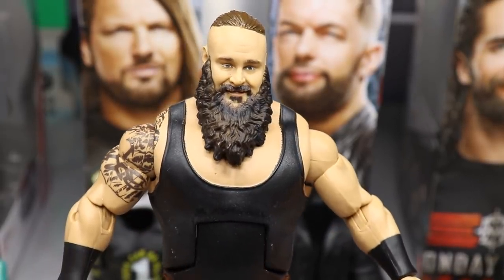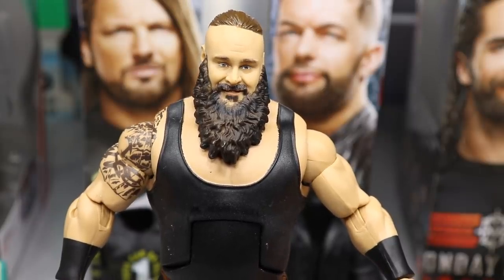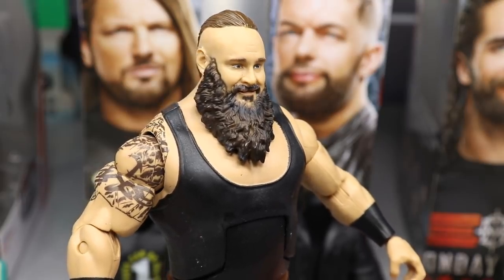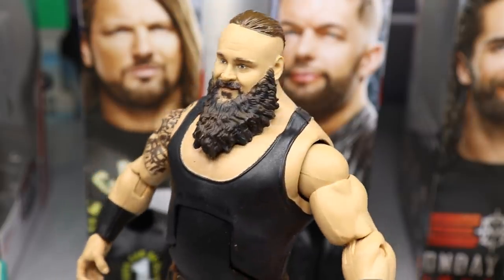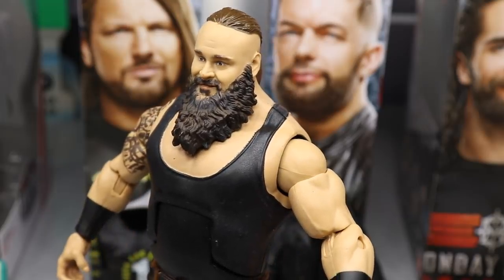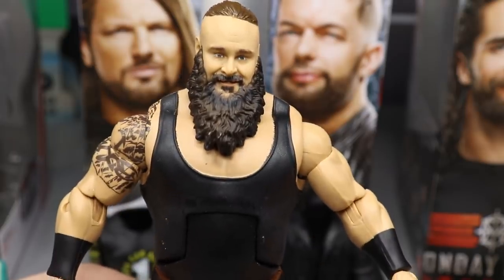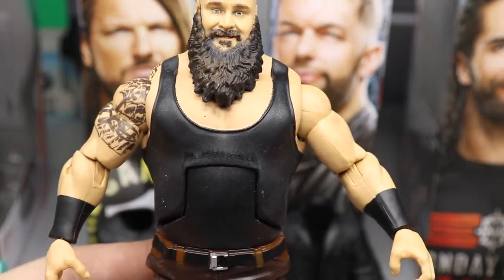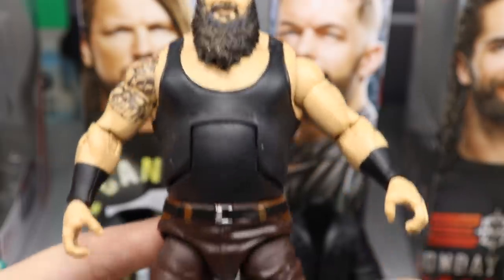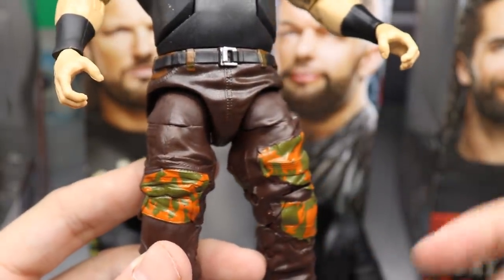Starting with Braun Strowman, this is a magnificent head scan - I think it looks just like Braun Strowman. I have no complaints with this head; I think it's one of the strongest Mattel head scans they've ever done. It literally looks identical to Braun Strowman. The beard is a bit darker than the hair, but the likeness is uncanny. As far as the rest of the figure goes, it's pretty much identical to every Braun Strowman we've seen.